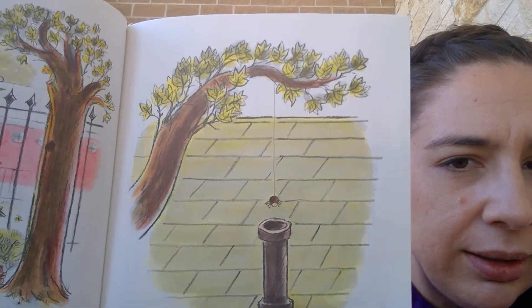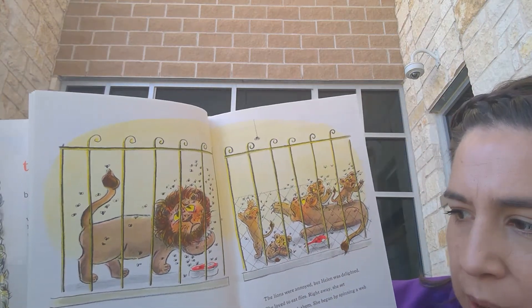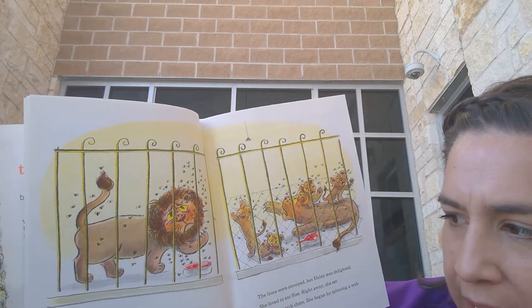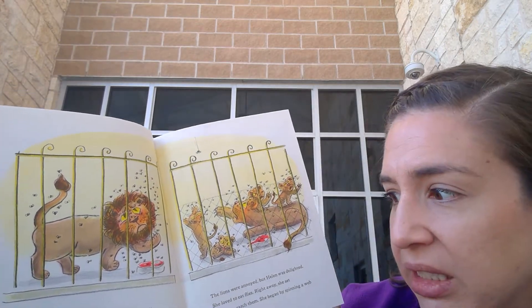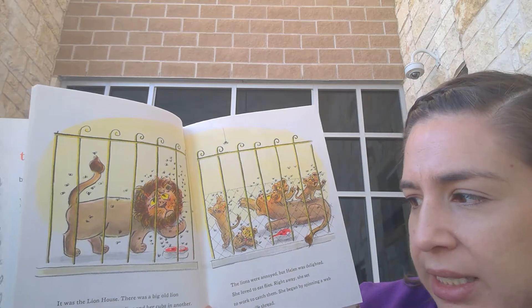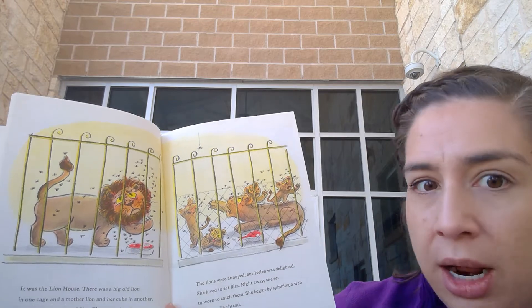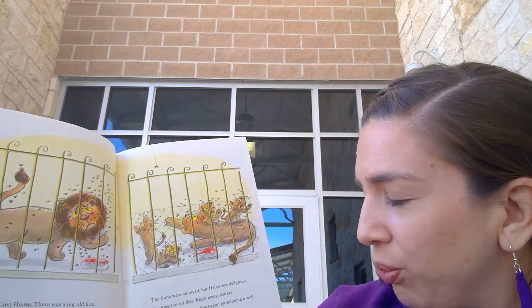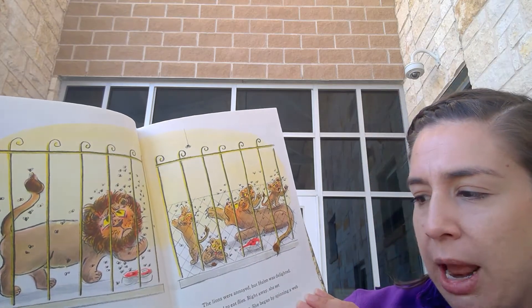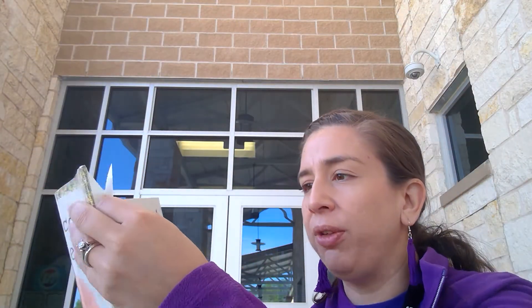Then she quickly spun a long silk thread and lowered herself into the ventilator and into a building. It was the lion house. There was a big old lion in one cage and a mother lion and her cubs in another. There were also lots of flies. They were buzzing in the lion's ears and crawling on their noses. The lions were annoyed, but Helen was delighted — she loved to eat flies. Right away she set to work to catch them. She began by spinning a web with her silk thread. Do you think the lions are going to like that Helen's going to get the flies?